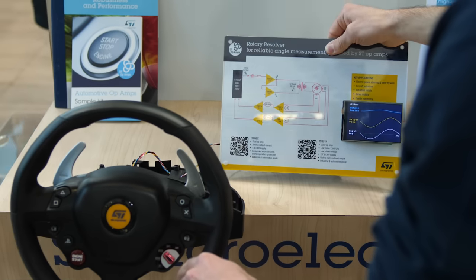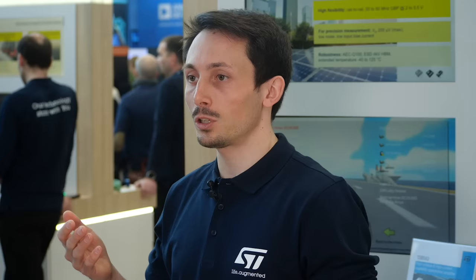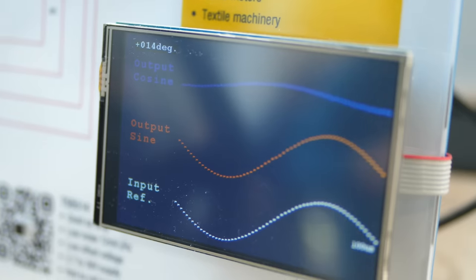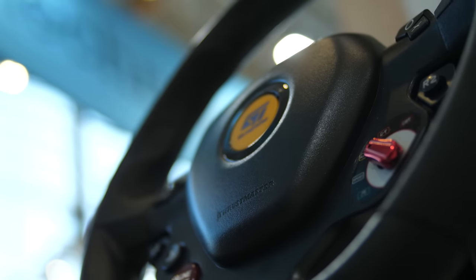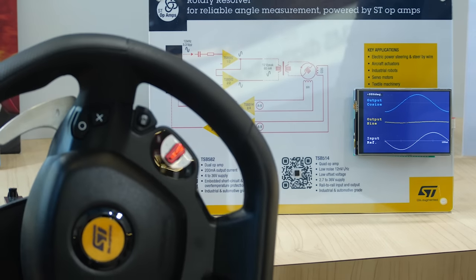Here in the demo behind me, we are showing how a TSB582 power op-amp enables a microcontroller to interface to a resolver and read out its angular position. The screen shows the excitation sine wave driving the resolver, as well as the two return waveforms coming back from the resolver. These two change in amplitude depending on the steering wheel's position, which you can see when rotating the steering wheel either to the left or to the right.